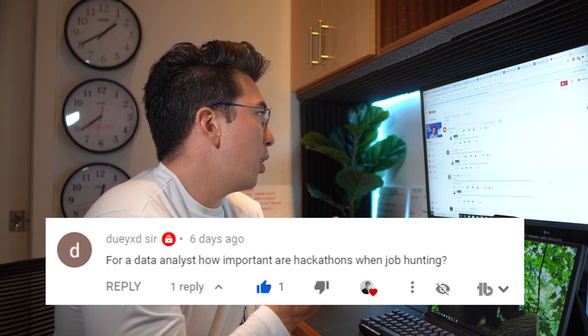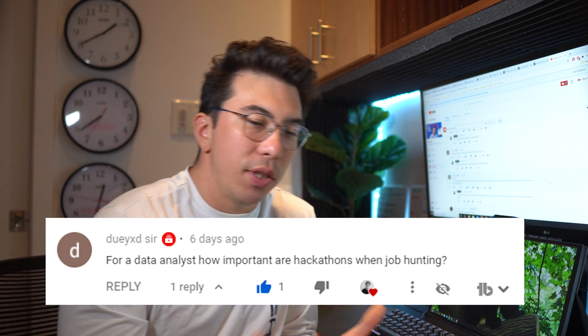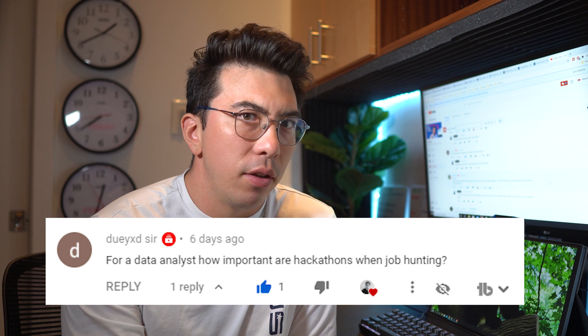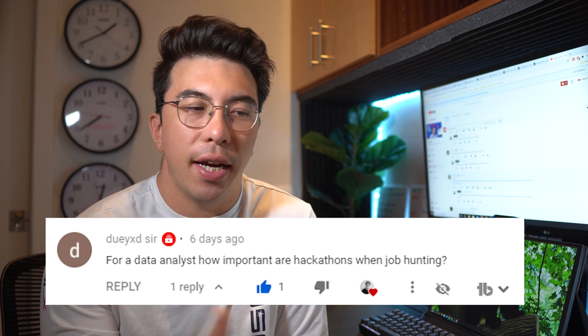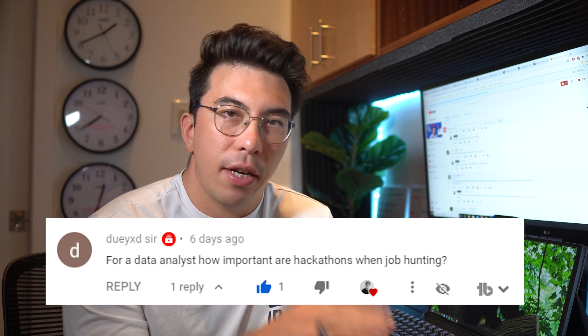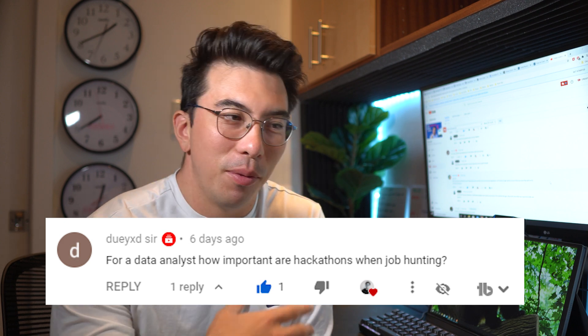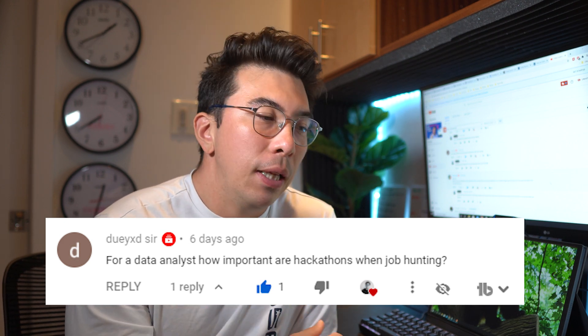Now we'll move on to a couple of the questions I've received. First: for the data analyst position, how important are hackathons when job hunting? I don't think a hackathon is really important at all, but a hackathon can really set you apart from the pack. I don't know too many data analysts who have participated in hackathons, even data hacks. So I really recommend doing as many hackathons and competitions as you can. A lot of these are also used as networking events — most hackathons have a networking hour where companies come in and talk to students or people. The companies sponsoring the event are looking for people to hire, so doing hackathons can be very valuable, but they're not integral — you can totally get a job without doing any.